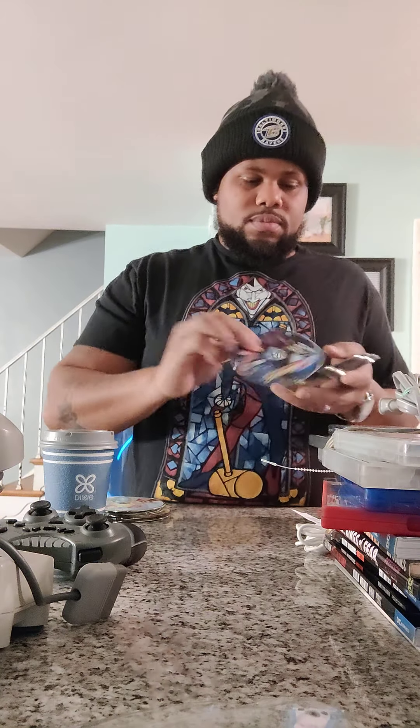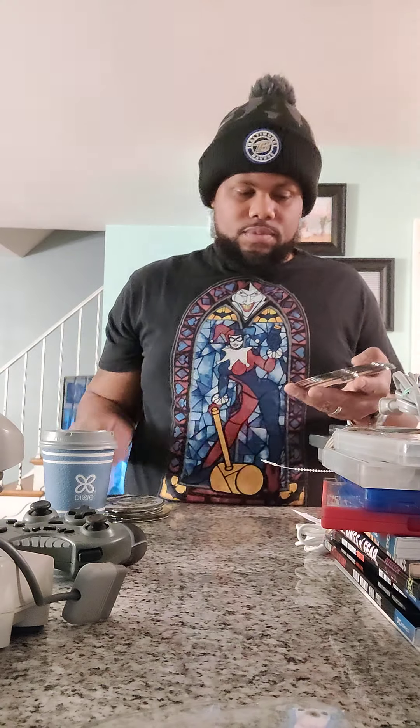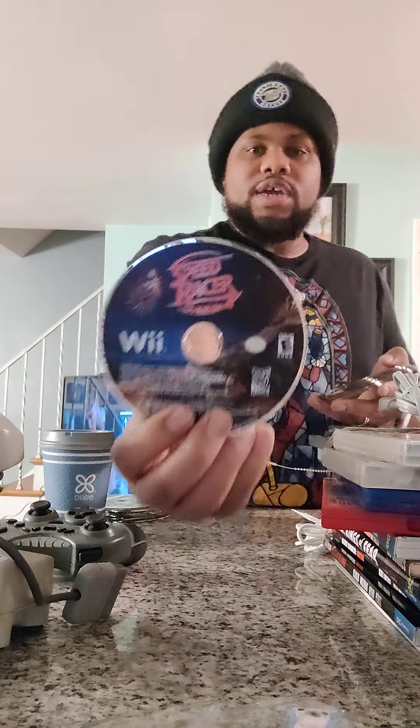Hey, what's up y'all! Today I'm gonna show y'all my thrift store pickups for the last couple days. I'm gonna start with these discs that I got in the bag.